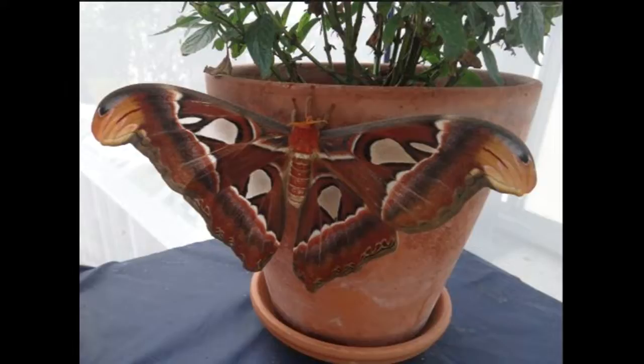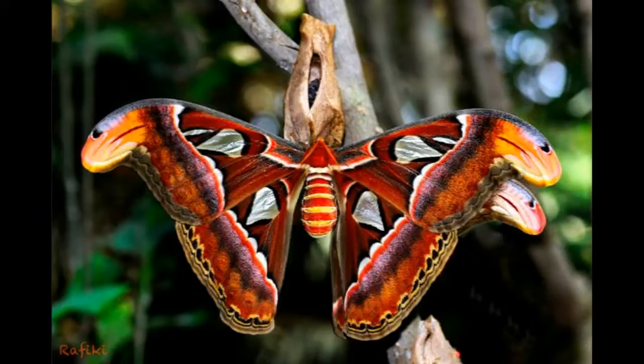The Atlas moth, Atticus Atlas, is one of the largest species of butterfly that can be kept by insect enthusiasts. The moth is beautiful and very large, and the caterpillars also look amazing.